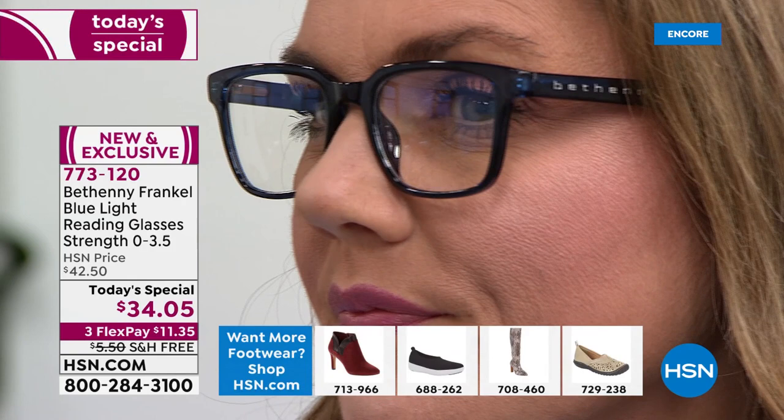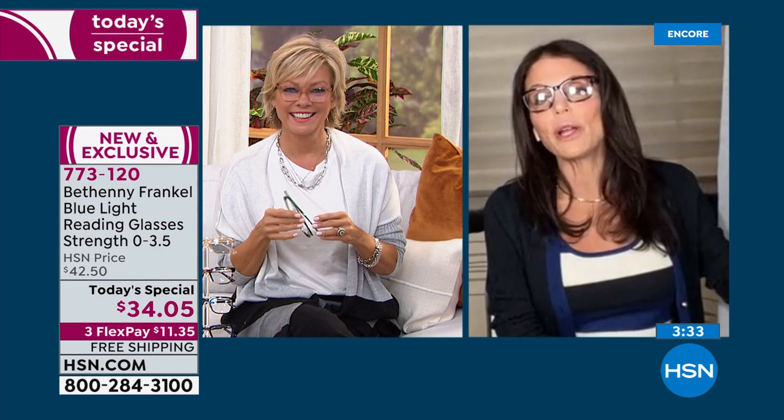I have 20/20 vision. We go to the eye doctor and we can't see and we want them to tell us what we want to hear — give me a prescription! But they say you have 20/20. It's the only time I've ever wanted to fail a test. I can't see because I need readers, but no one properly told me what my prescription was. I came in at a 1.0 and ended up at a 1.5 — it's not an exact science, which is why you can buy many different ones, even different ones for different types of print.